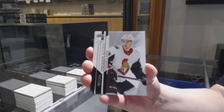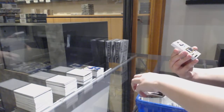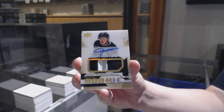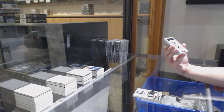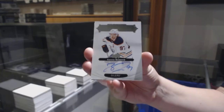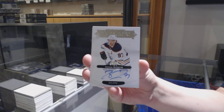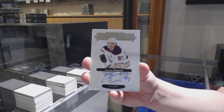We've got number 299 Maxime Lajoie for the Ottawa Senators. Base of Mario Lemieux, number 199 for Pittsburgh. Number 299 gold rookie patch auto for the Los Angeles Kings, Jarrett Anderson-Dolan. This case is amazing — Premier Signatures for the Edmonton Oilers, Connor McDavid. Connor McDavid, Premier Signatures. This is an amazing case.